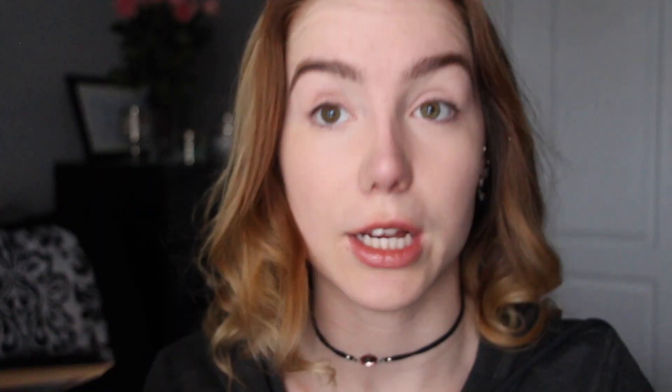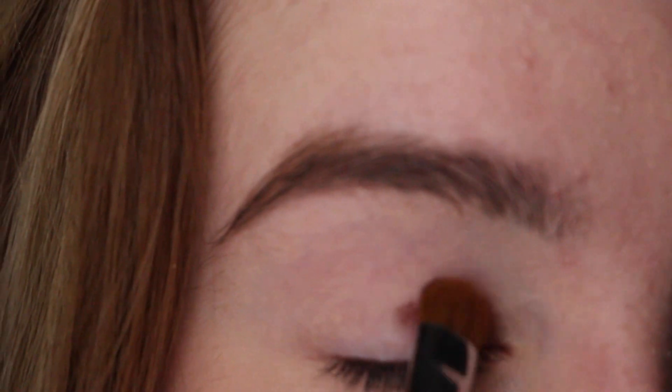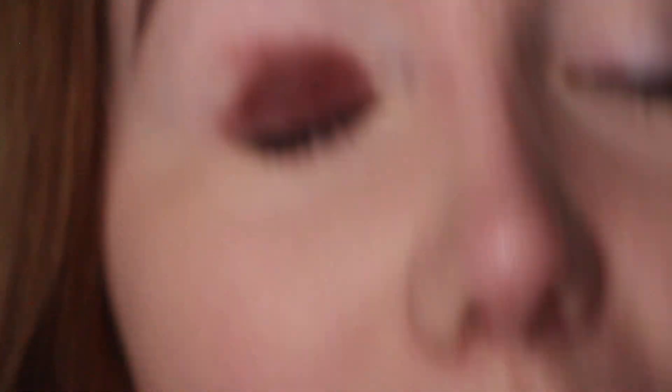For today's look, we're going to be using the Soft Glam palette by Anastasia Beverly Hills. This eyeshadow look is super easy — only three eyeshadows and it's going to look like you put a lot of effort into it when you really didn't. First, I'm going with the shade Mulberry — a deep burgundy color — and we're just going to be packing that all over the lid with a flat shader brush. It's going to look a little crazy at first, but I promise it will come together.